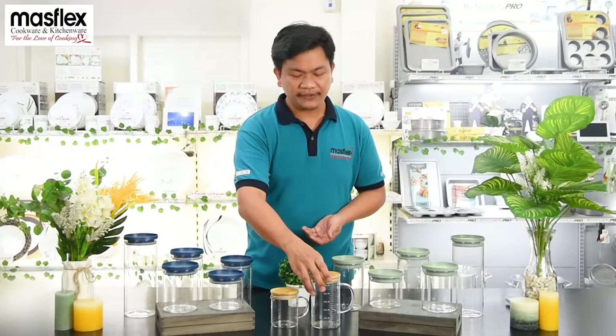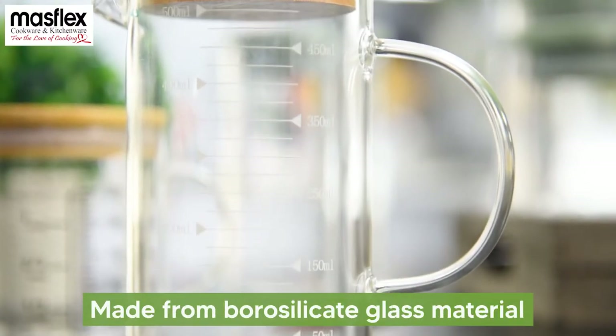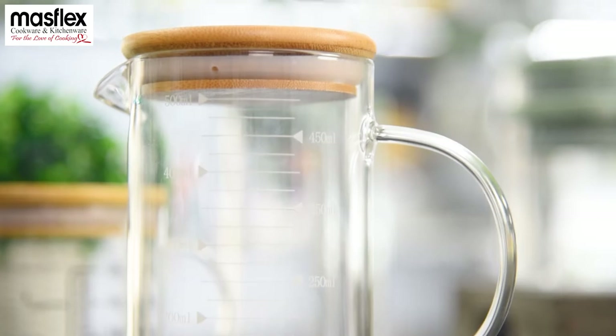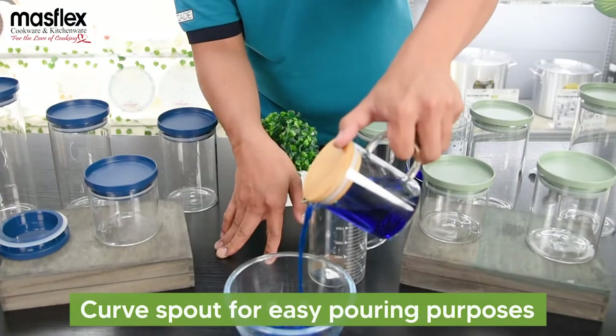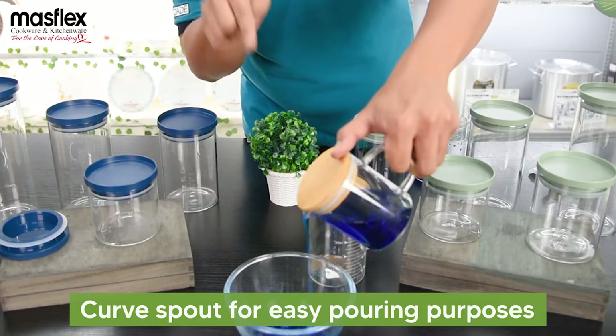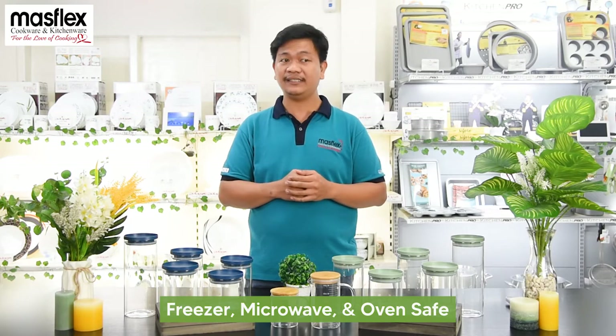For the features and benefits of these two items: made from borosilicate glass material, easy to read measurements in milliliters, curved spout for easy pouring, convenient handle for comfortable grip, freezer, microwave and oven safe, easy to clean and dishwasher safe.